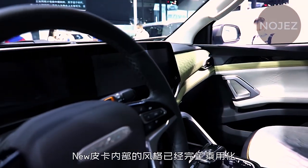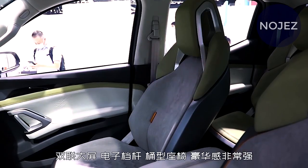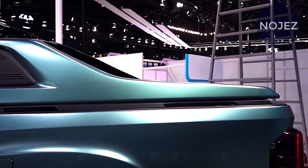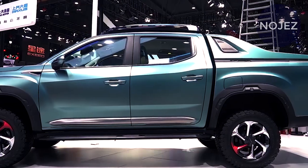Saeq Maxxis formally delivered the Saeq new pickup idea vehicle model at the 2020 Chengdu Auto Show. The new idea pickup includes a rough terrain style overall, and the general shape is required to be the future planned style of other Saeq Maxxis models.